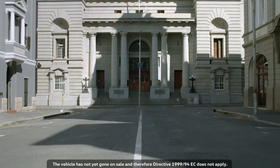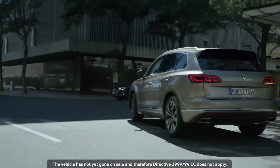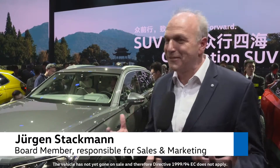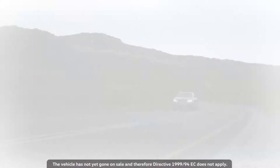China is the Touareg's most important market, so this premiere is a home game. It's the flagship model of the Volkswagen brand. We put everything we're capable of and everything we love about cars into this new Touareg.